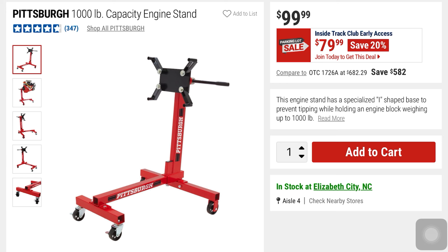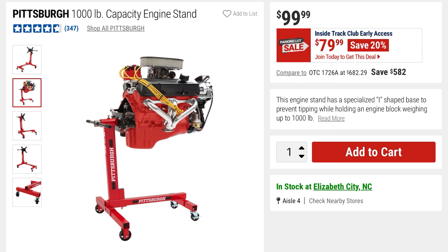This is the Pittsburgh 1,000-pound capacity engine stand. $79 — you're getting 20% off. Here it is shown with an engine.